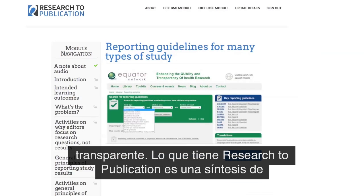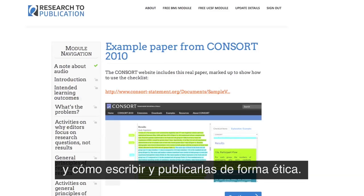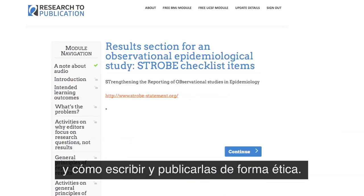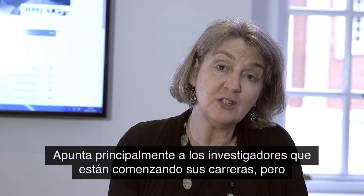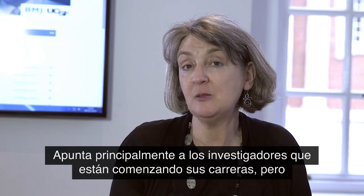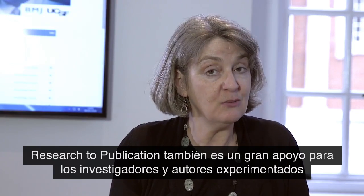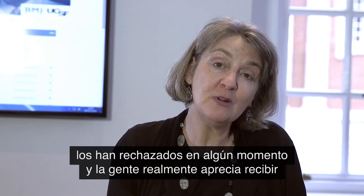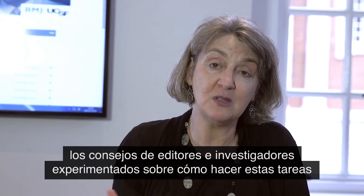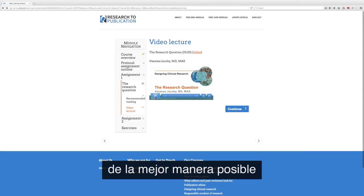What's in Research to Publication is a synthesis of best practice internationally accepted guidelines on how to do research and how to write it up and publish it ethically. It's aimed largely at researchers who are beginning their careers, but there's plenty in Research to Publication for experienced researchers and authors too, because everybody gets rejected at some point, and people really appreciate having insights from senior editors and senior researchers on how to do these things as well as possible.